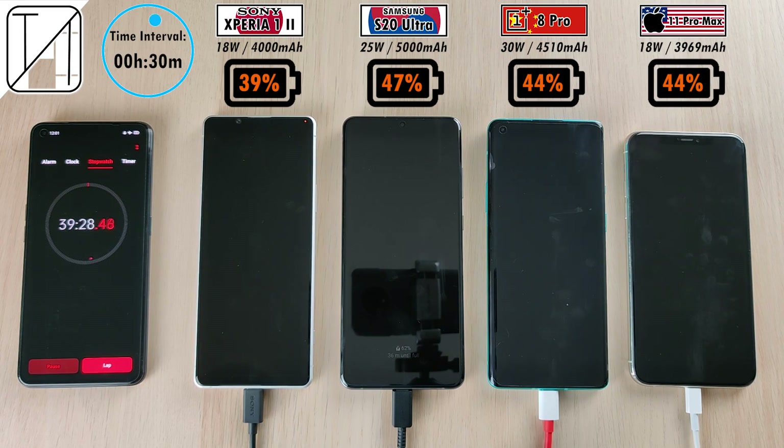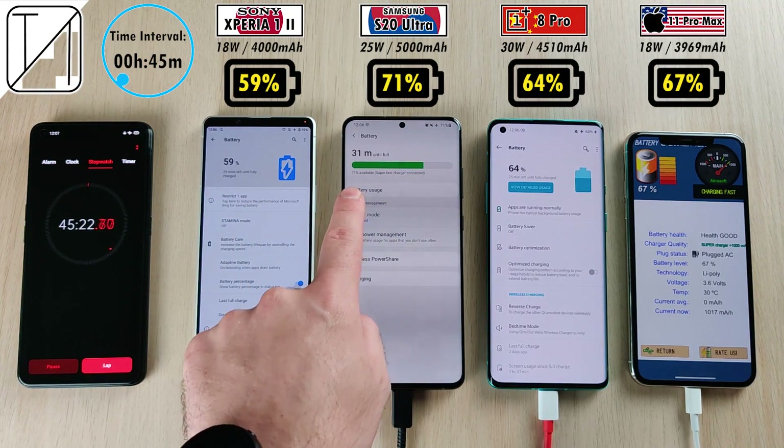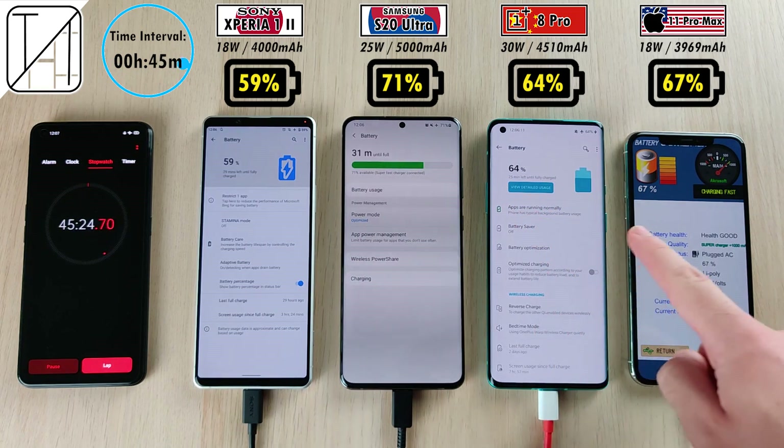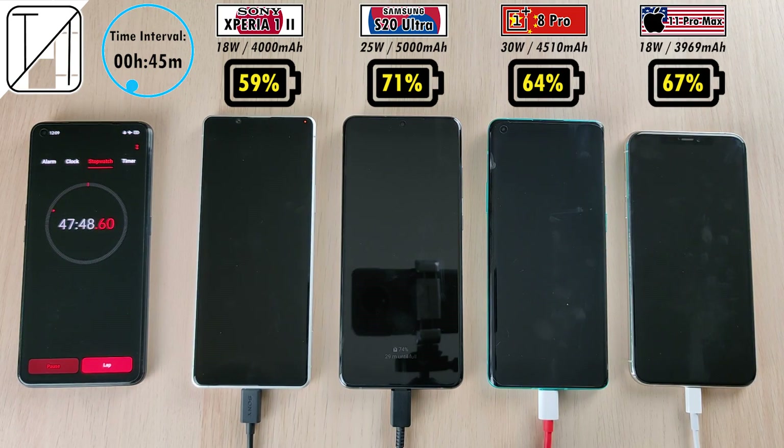I'll get you milliamp hours in the first 30 minutes of the test, as well as milliamp hours per minute throughout the entire test. After 45 minutes, we have 59% on the Sony, 71% still leading on the S20 Ultra, 64% on the OnePlus 8 Pro, and 67% on the iPhone 11 Pro Max — actually doing better than the OnePlus, which has really slowed down these last few minutes.